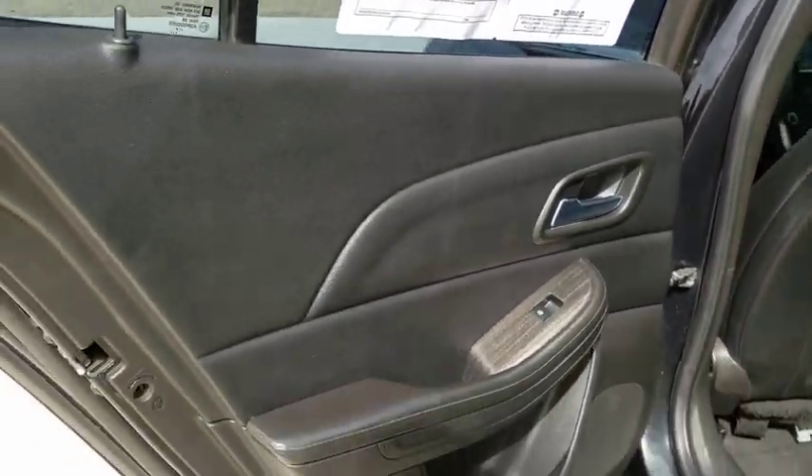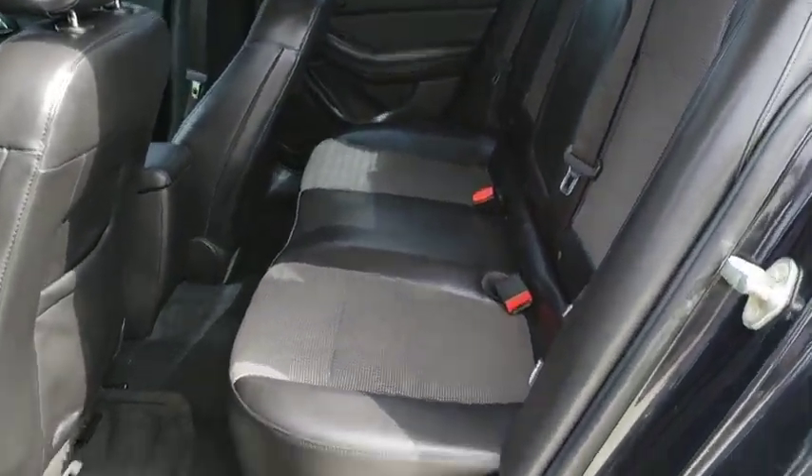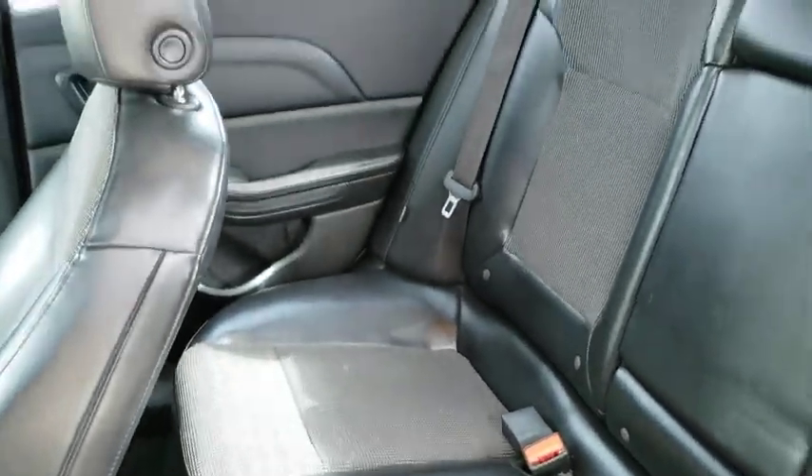Center armrest, universal garage door opener, CD player, compass, rear window defroster, security system, power windows, electronic stability control, trip computer, overhead console.